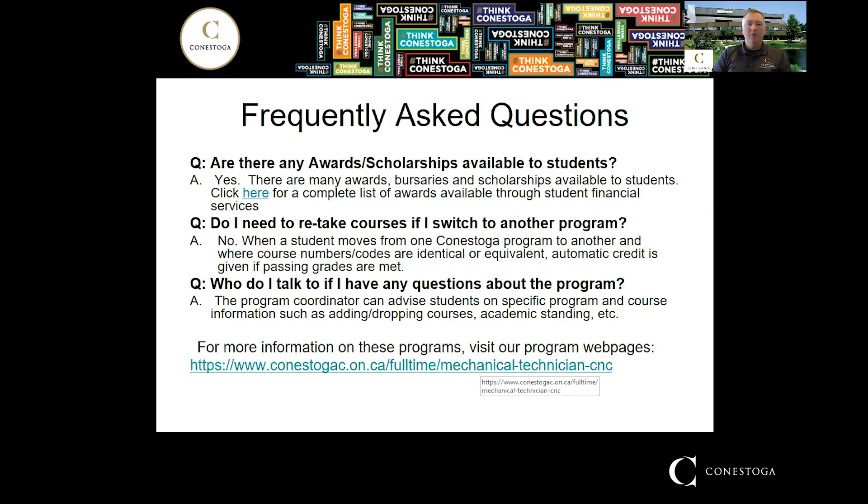Some frequently asked questions I get about this program: Are there any awards or scholarships available? I briefly covered that and the link is included here. If you transfer programs, do you need to retake any courses? The answer is no — as long as the course codes are the same, transferring from say the General Machinist program to the CNC program gives you automatic credit for those courses. Who do you talk to with questions? Your program coordinator, Joe Vanden Enden, can answer anything about the program.